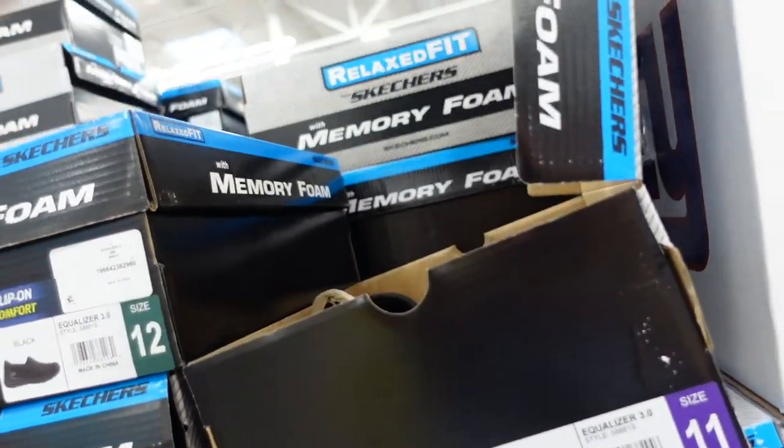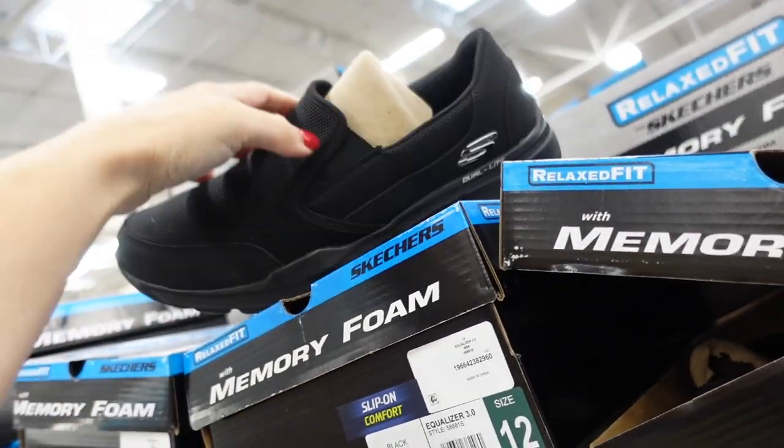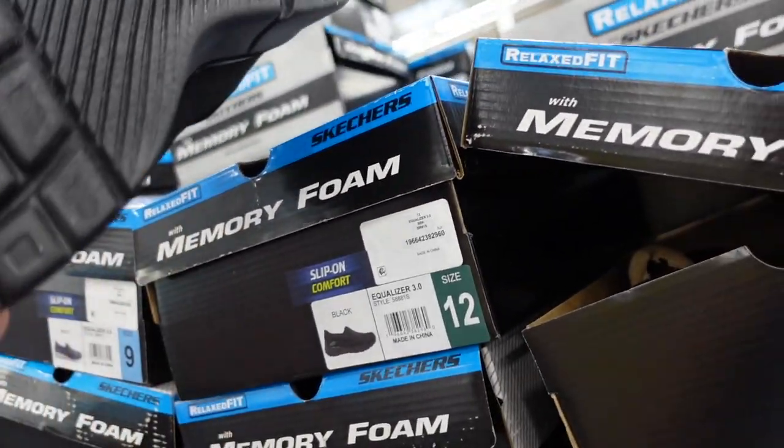New slip-on Skechers for men, though they feel more like a women's style. They have a rounded toe in black and navy, and they're $34.98.